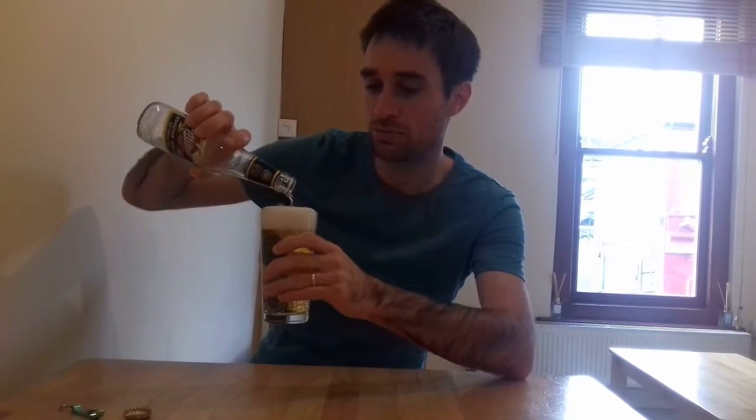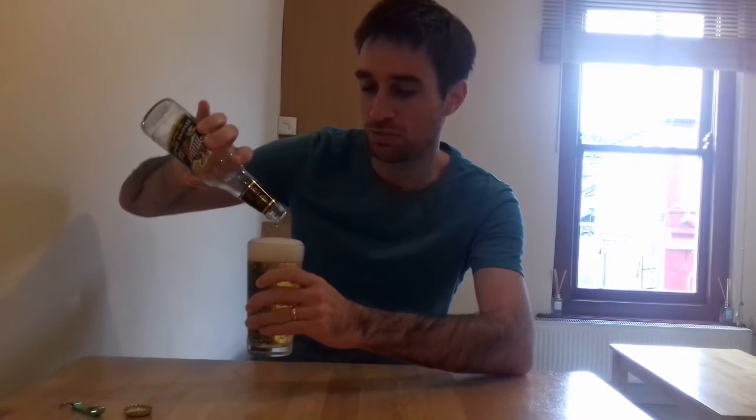I'm going to pull the beer out. Oh, lovely — look at that, look at the pour. It should fit in easily because it's only 300ml, and the glass is pretty small anyway. That's quite a nice pour, actually.